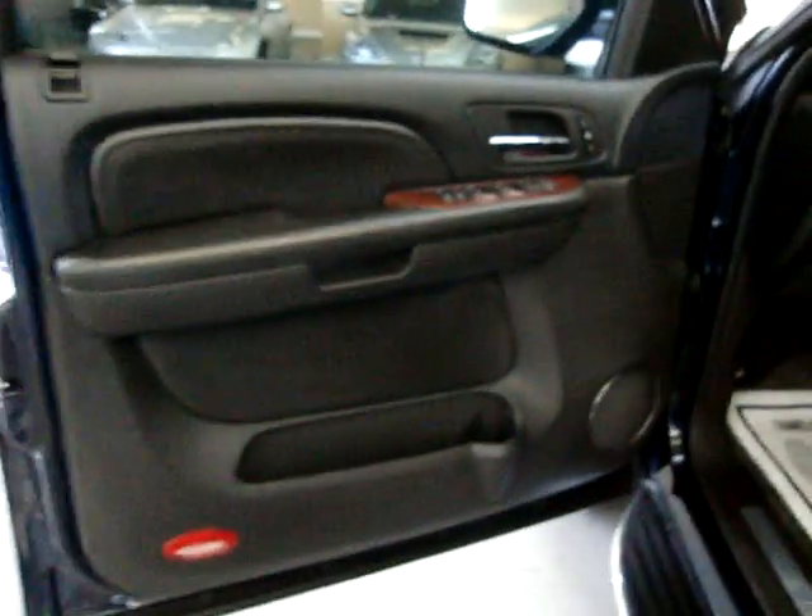Before I sit down, I'll pan over the driver's seat so you can see it's in really, really good shape. It's got no burn holes, no cuts, no tears, no discoloration. Matter of fact, there are no burn holes anywhere in the seats.